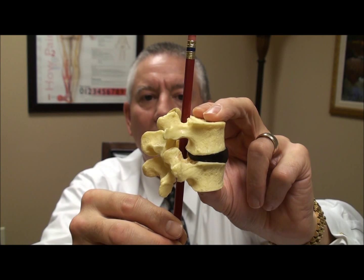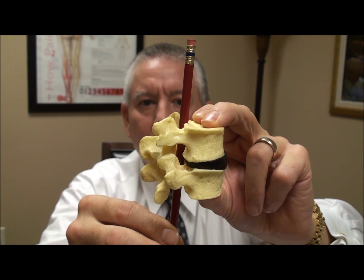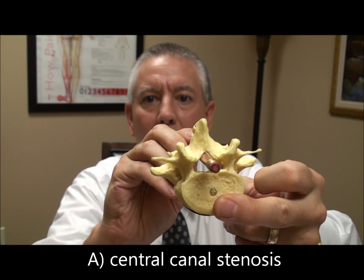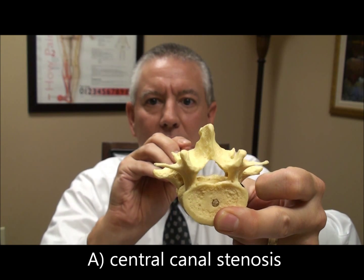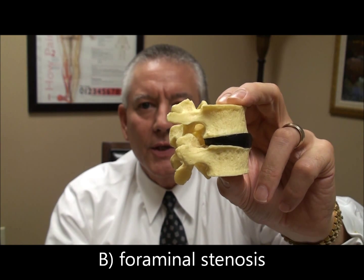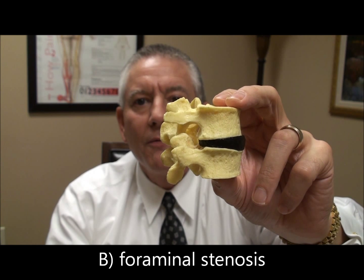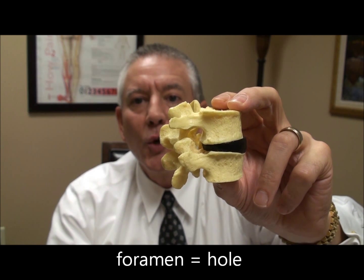And this is the canal through which passes your spinal cord. Central canal stenosis is a narrowing of this canal right in here where your spinal cord goes. Foraminal stenosis is a narrowing of the intervertebral foramen. The word foramen simply means a nerve hole.